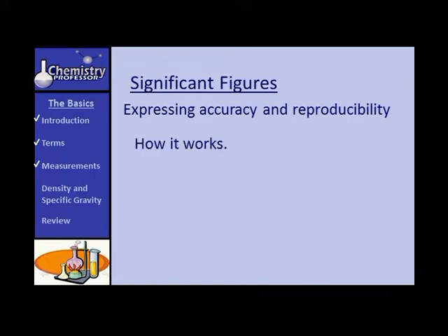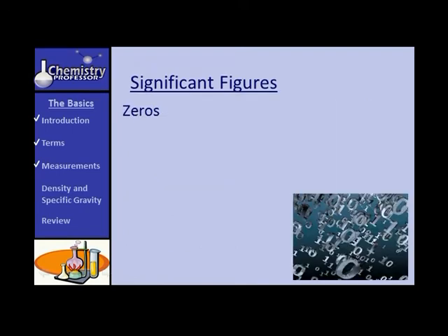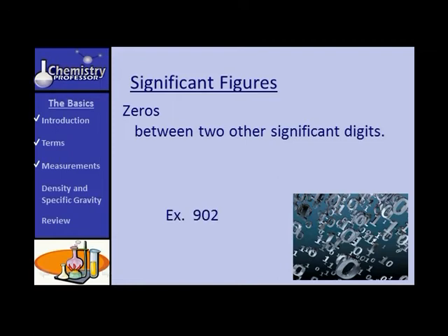Here's how significant figures work. All digits one through nine are significant — that simplifies things. Except for zeros. Zeros are significant if they are between two other significant digits. For example, in 902, that zero is significant because the nine and the two are both significant.